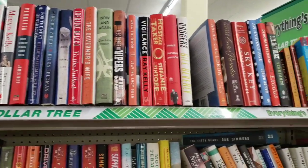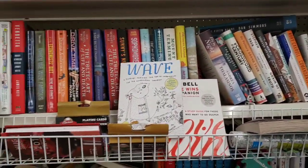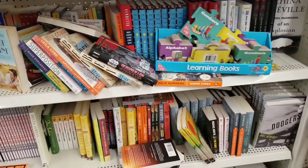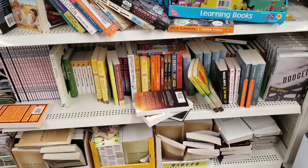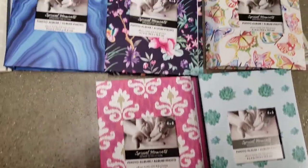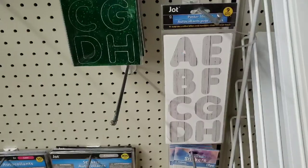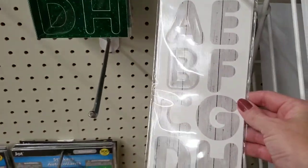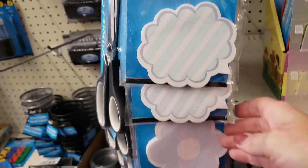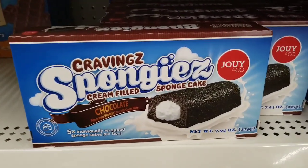I'm going to scan through their books really quick — I haven't been finding anything interesting lately in the book section, but I thought since it's been a while I would scan through them for you. Moving on to photo albums — they hold 4x6 pictures. These are cool poster stickers — they look like wood. Here's some sticky notes, you get 80 per pack. And this is new.